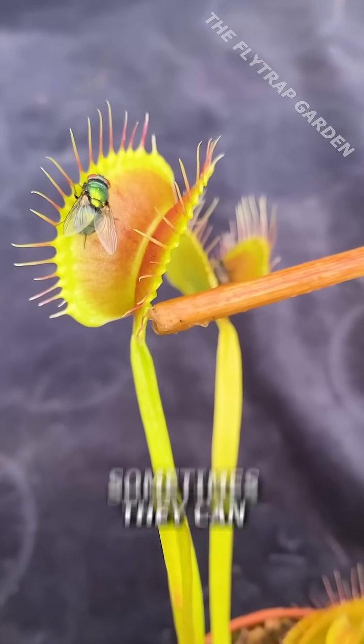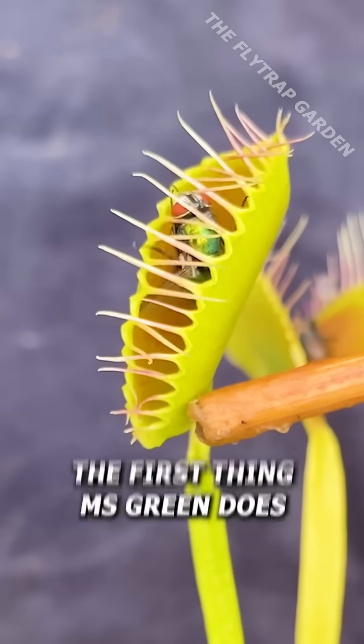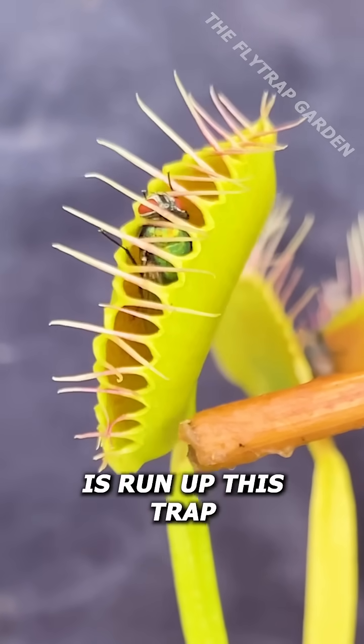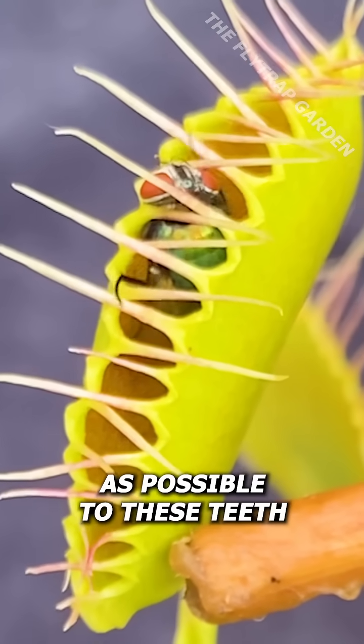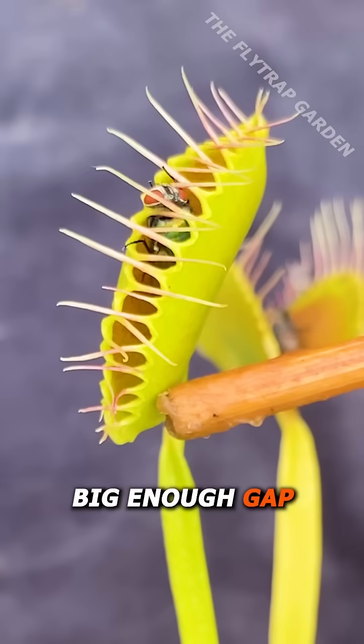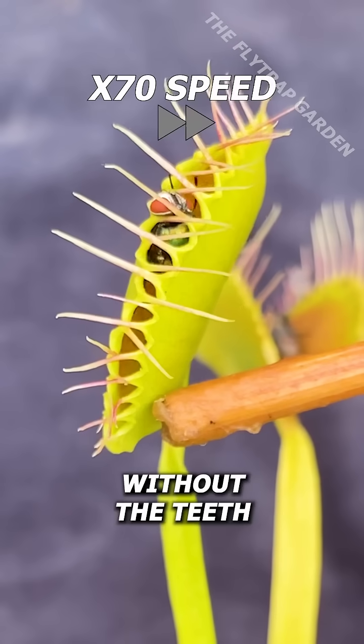Even though flies usually get eaten, sometimes they can still escape if they know a couple tricks. The first thing Miss Green does is run up this trap and get her head as close as possible to these teeth. This makes sure that there is a big enough gap for her head and body to squeeze through without the teeth getting in her way.